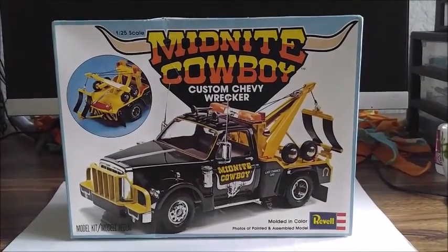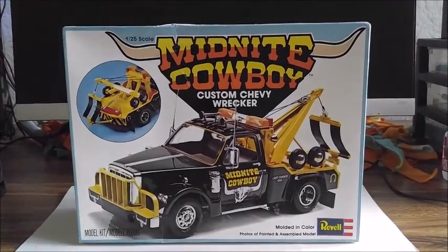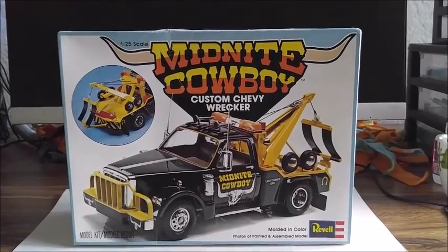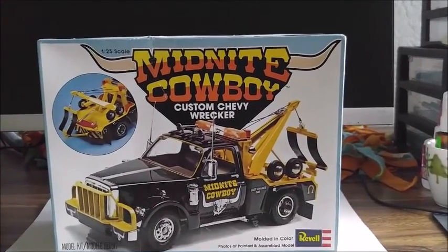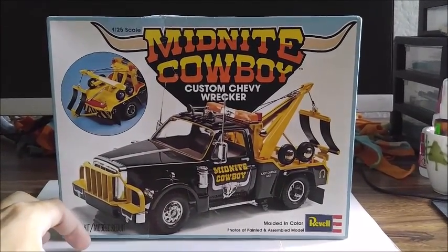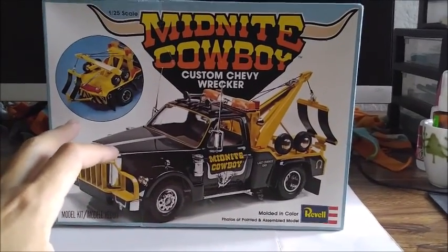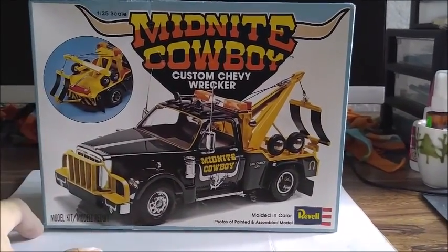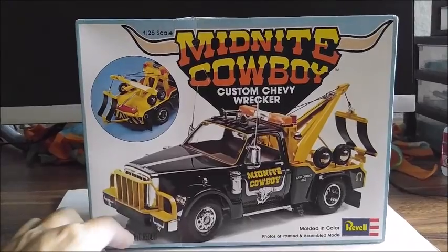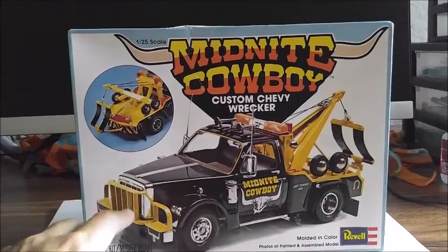That concludes my model kit review for today. Hopefully you guys enjoyed — please leave me a comment below and let me know your thoughts on this kit. I think this is going to build up to be a very nice kit. I'm just very stoked to have finally acquired this unicorn kit — I'm not letting this one go. I'm planning on building it, not anytime soon since I've got other projects, but I do plan on jumping on it.